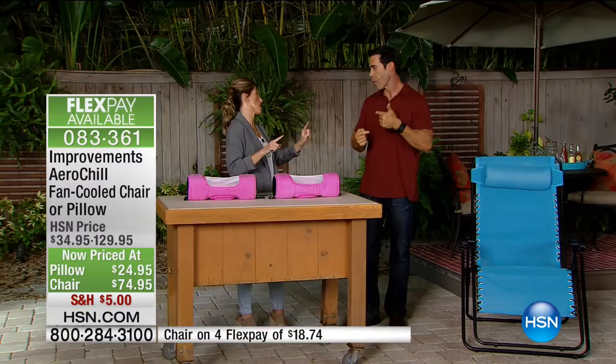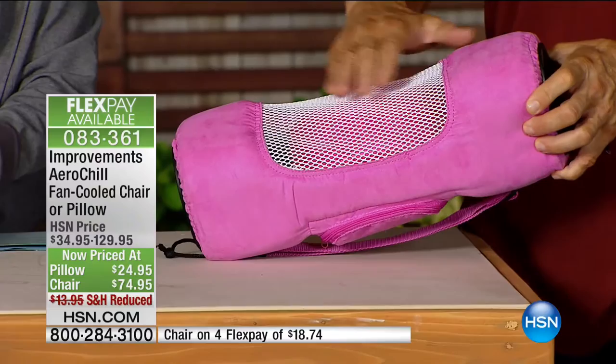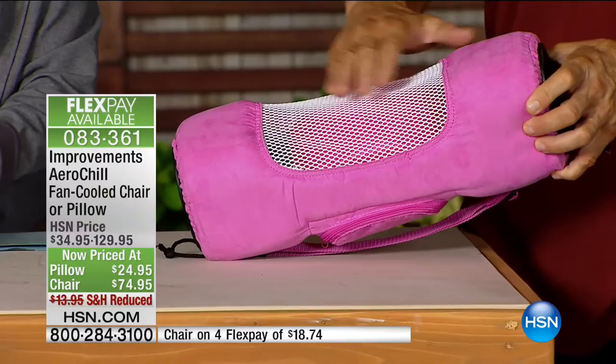Let's start with the pillow to give you an idea of the technology. On either end you've got built-in fans. Inside is a really comfortable neck pillow — so whether you're on a plane, train, automobile, cruise ship, or in your backyard, you've got a super comfortable pillow with built-in cooling fans.